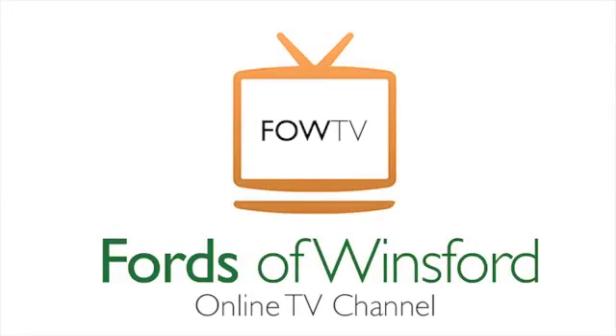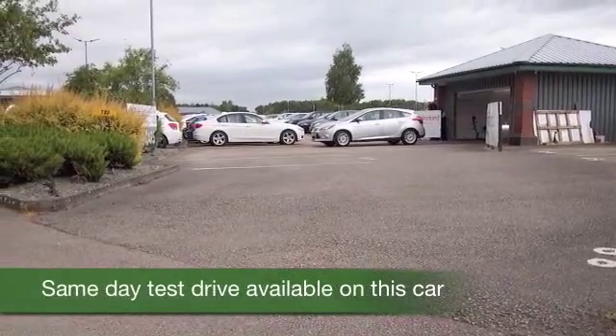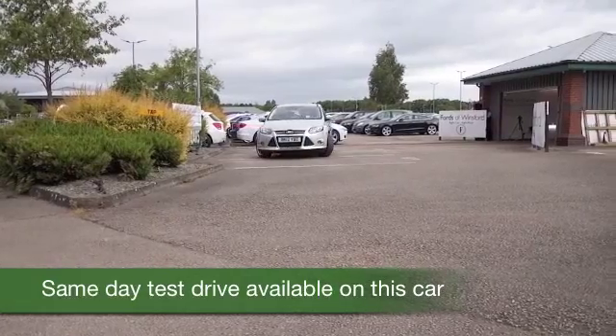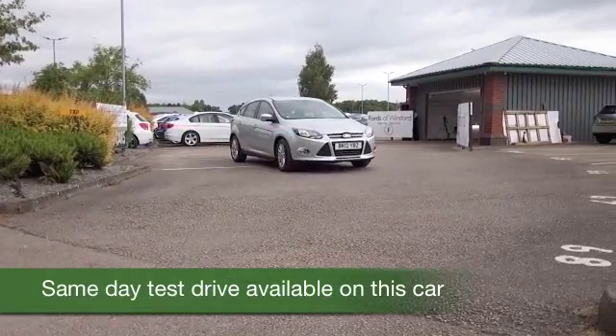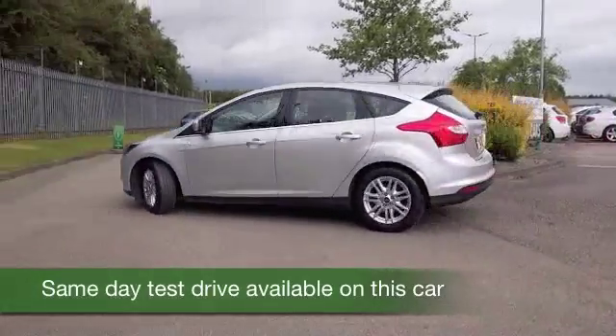We've certainly got a fair few Ford Focuses to tempt you with on our forecourt at the moment, so be prepared to be spoilt for choice. Whichever one you choose, I think you've made a good choice, because this is, of course, one of the most popular cars in the UK.